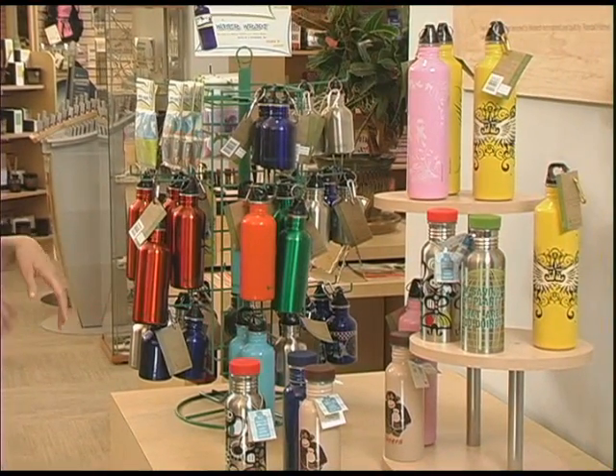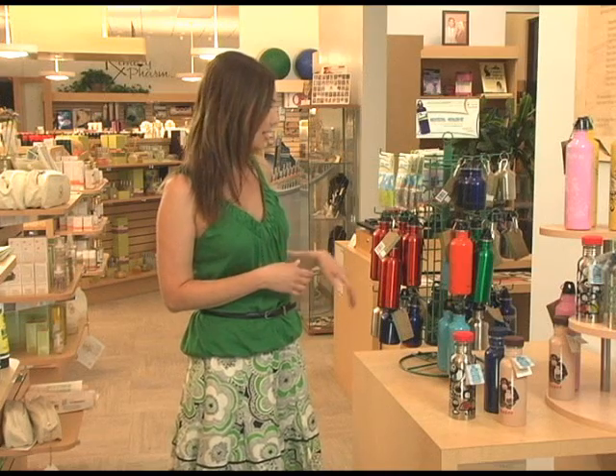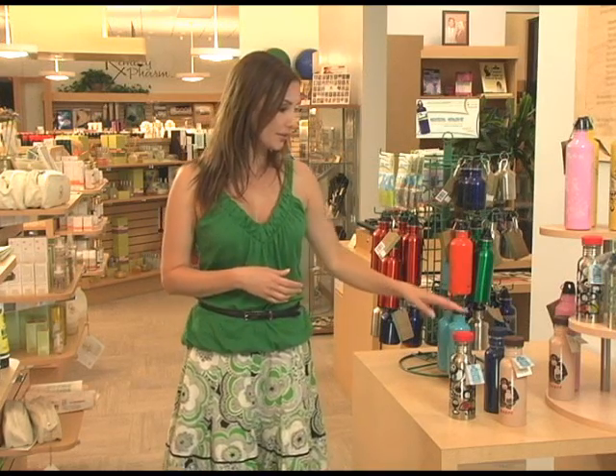Today's product is something that you can incorporate into your daily life pretty easily. It's the reusable water bottle. And here at the Remedy Farm, they have a lot of different choices and sizes and colors. There's Eco Usable and there is Blue Q. Now, people ask me a lot, what's the difference? Aluminum versus stainless steel — which do I go for?